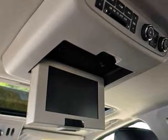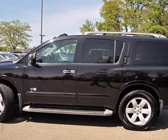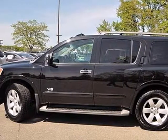The Armada gives you the best of all worlds. It's luxurious and comfortable, but also powerful and dynamic enough to handle towing and the rugged off-road.